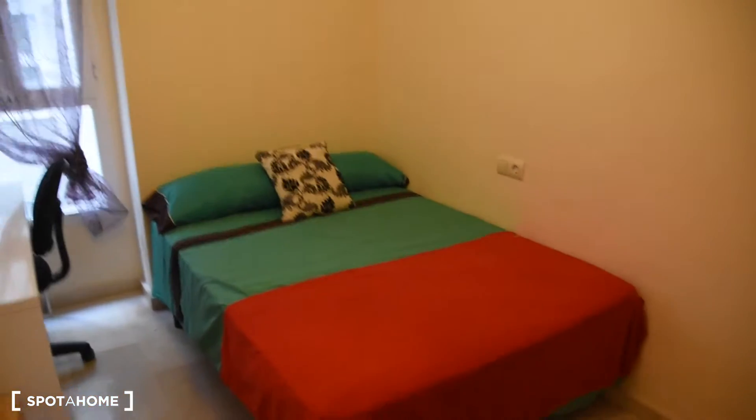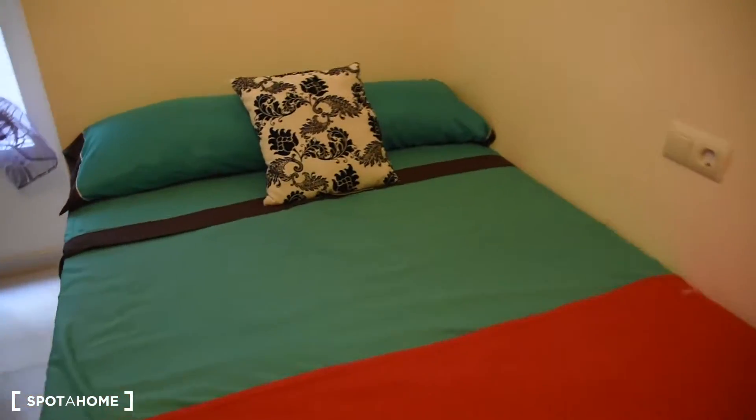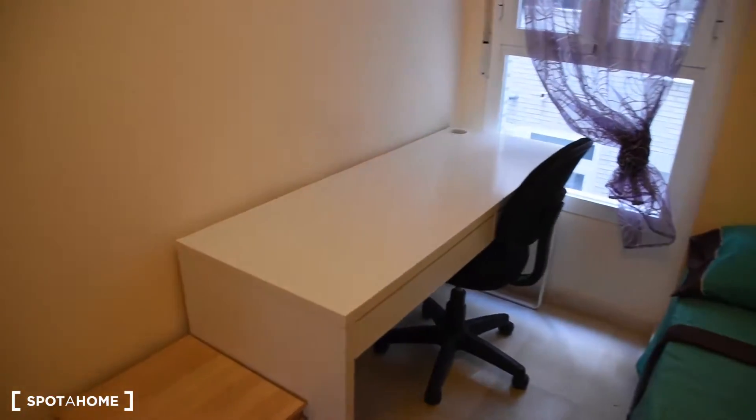First to the left is bedroom number one. In bedroom number one we've got a double bed, desk. This one is interior. We've got also a built-in wardrobe right here.